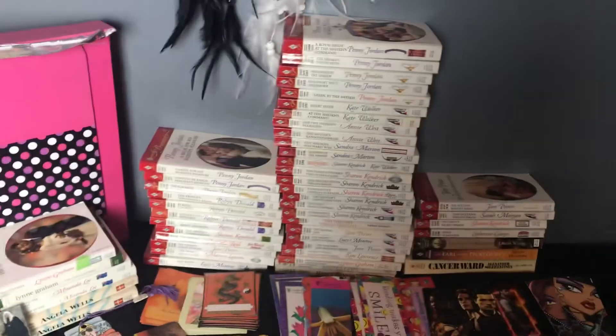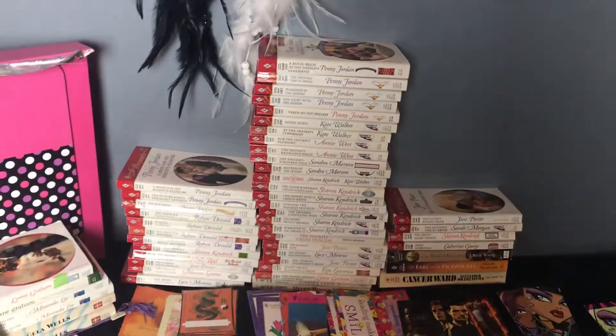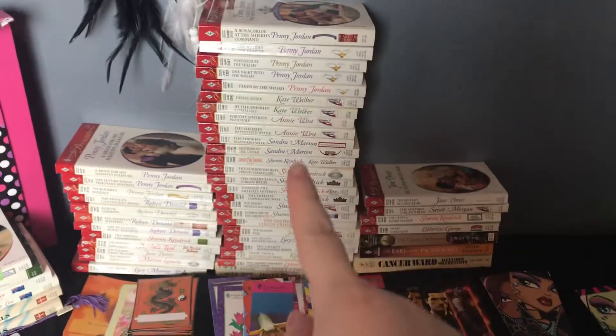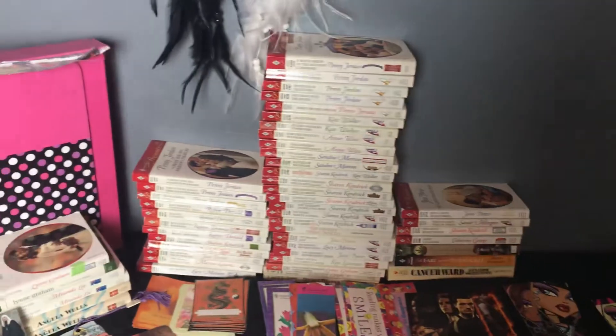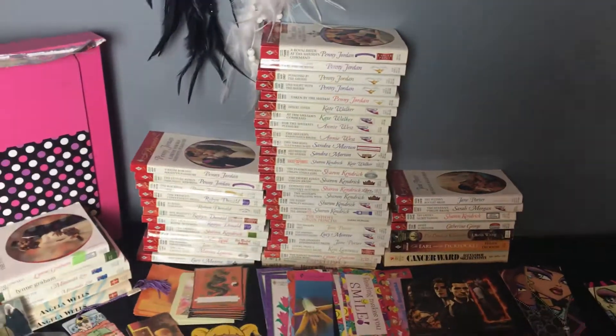And then the books right here are going. I went through all the Harlequin Presents. It's so hard for me to get rid of books but I'm trying to let them go, so I only buy e-books now. This whole row right here is all Sheiks, and this row is Princes. I'm getting rid of all the royalty books because I just feel like there's too much drama, and the girl feels like she's not good enough. So yeah, I'm letting them go.